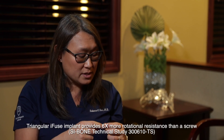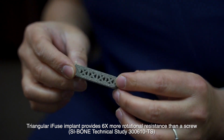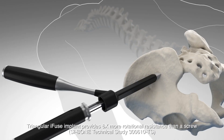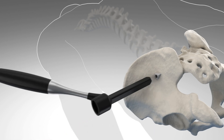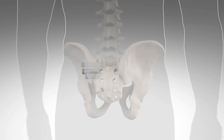Because the sacroiliac joint rocks or twists, if you put a regular screw in there, there's always a chance that it can loosen, no matter how big the screw is. Because the iFUSE implant is triangular, when you put it in, it helps limit how much that twisting happens. As it limits that motion, it gives just enough stability for the fusion, and it also keeps the sacroiliac joint from rotating around the implant because of its triangular shape.